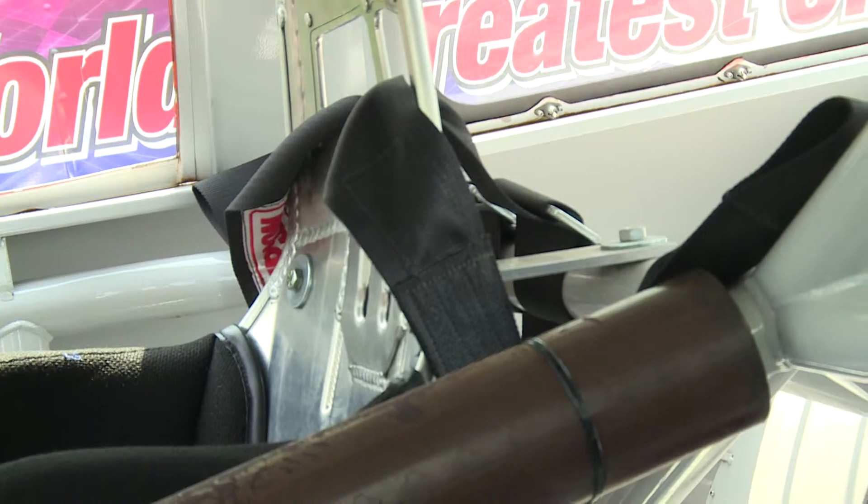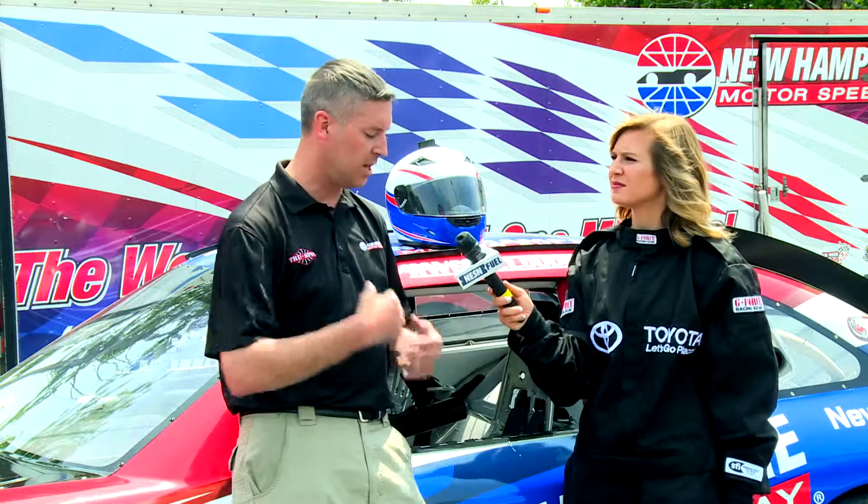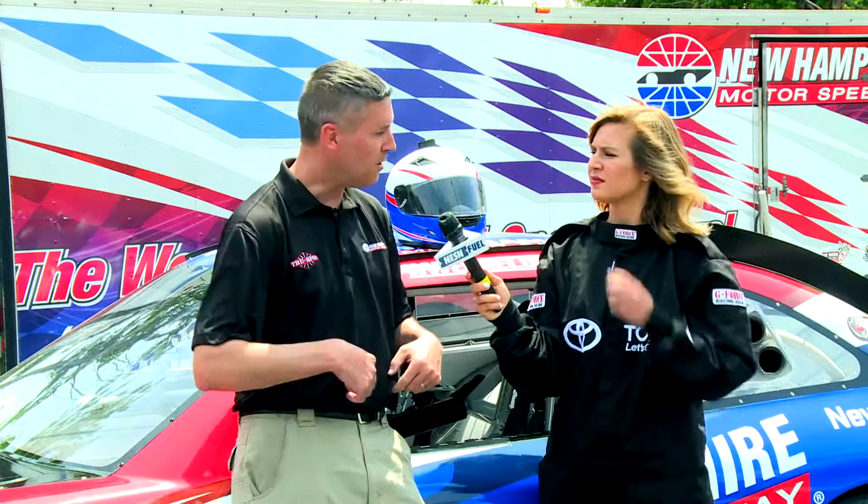And the seat belts — those don't look anything like the ones in a regular car. Instead of just a belt that goes across, it's got five points: two that go over the shoulders, two around the waist, and one over the groin, that all connect together and have a quick release. So, if there was something in the car, the driver could get out as quickly as possible.